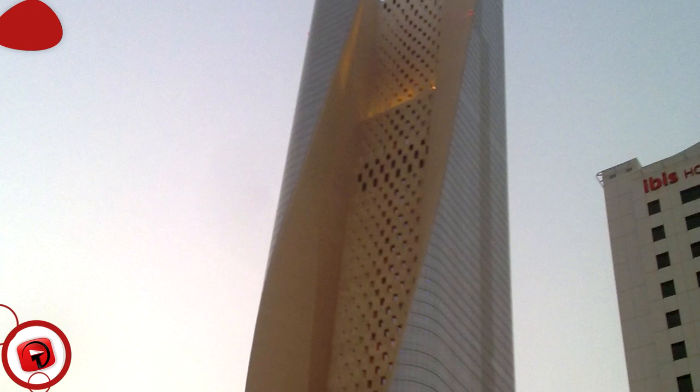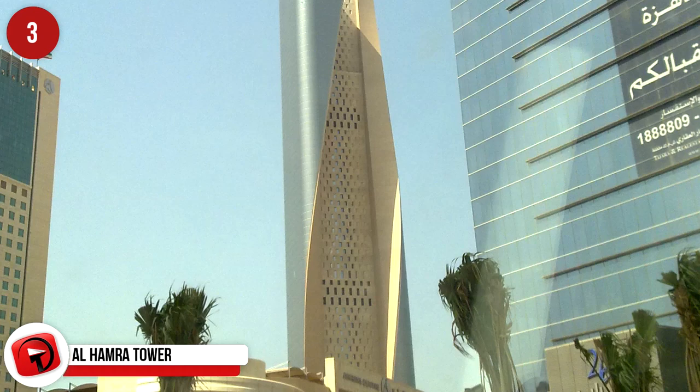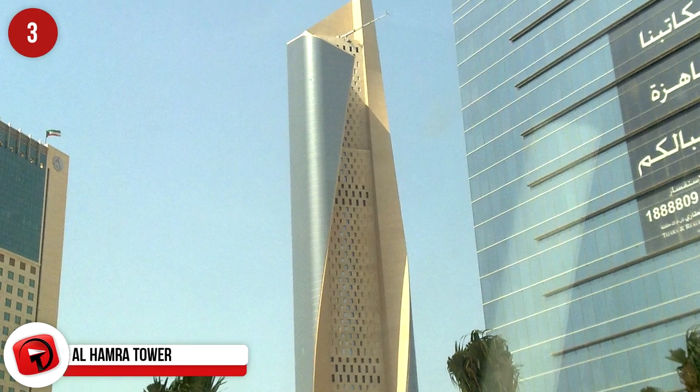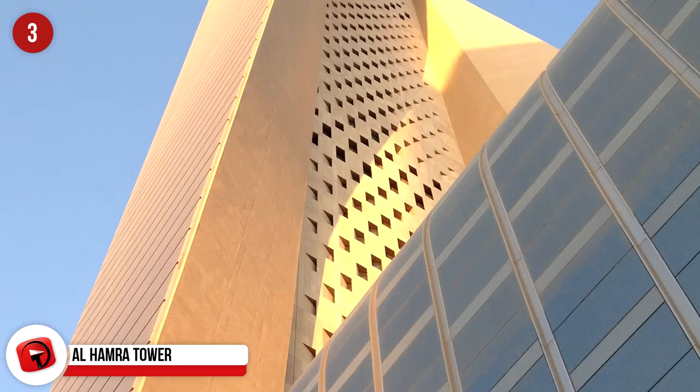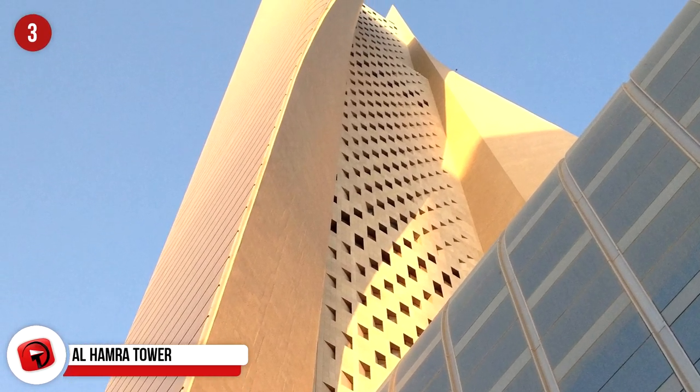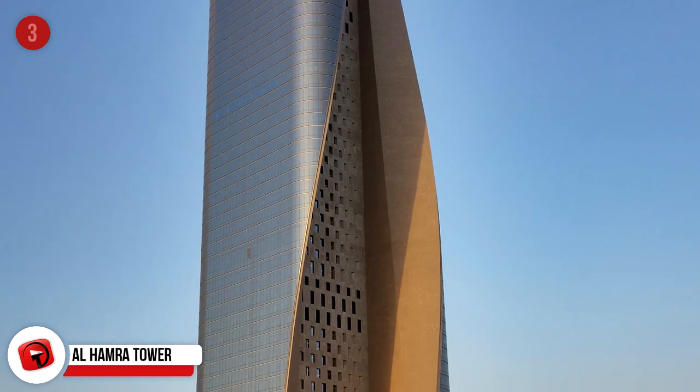Alhomra Tower, Kuwait City. This beautiful tower is the tallest building in Kuwait and was named one of the best inventions in 2011 by Time magazine. It's 414 meters tall, and it was constructed with malleable concrete as opposed to traditional steel.